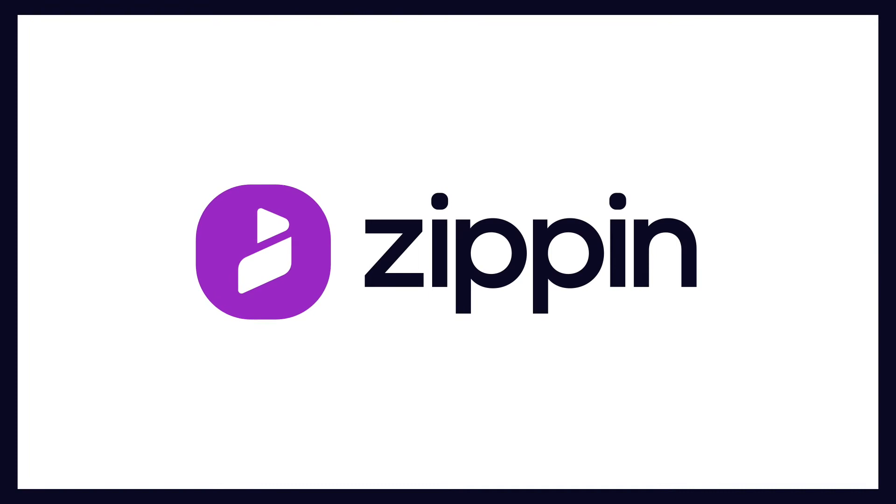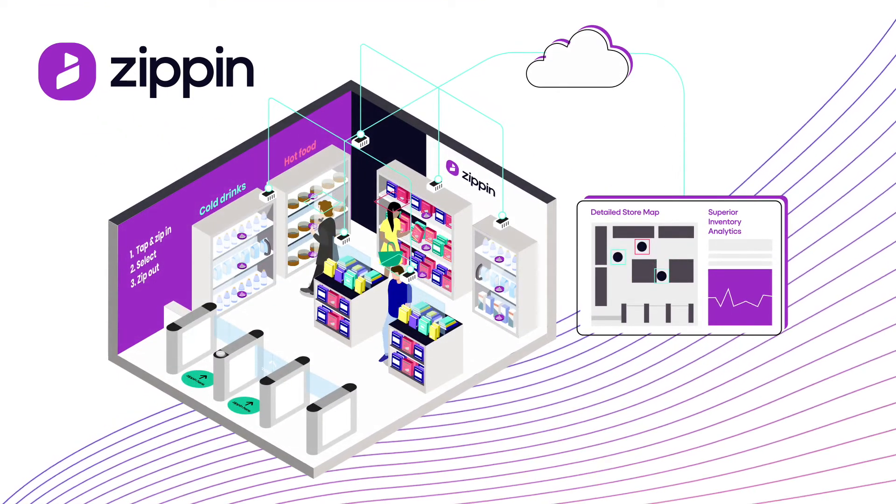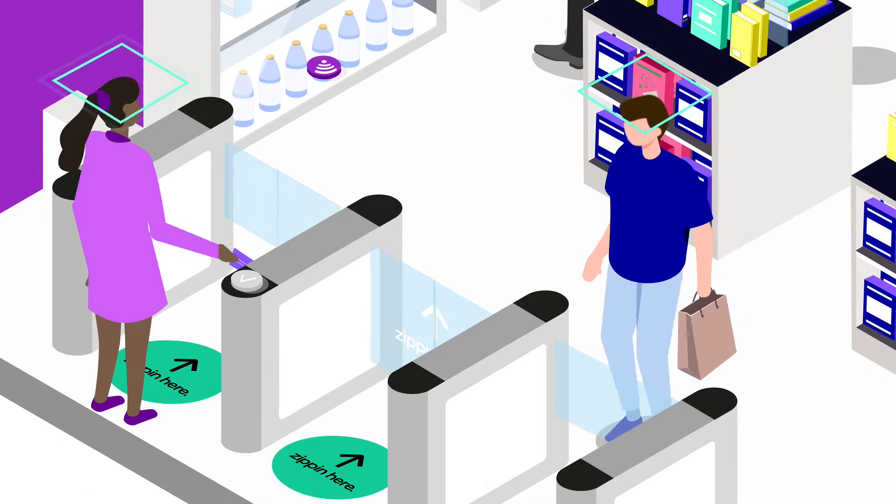At Zippin, we're reinventing the way retailers run their stores, using artificial intelligence to deliver checkout-free shopping.